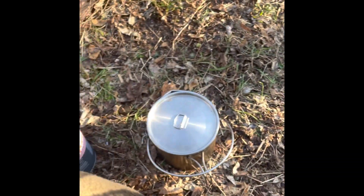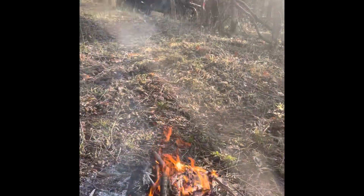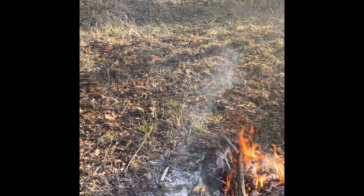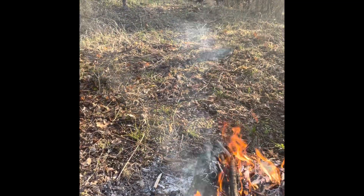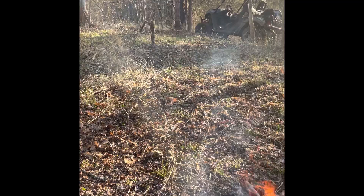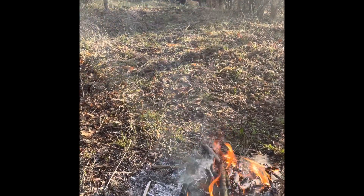My first attempt at cowboy coffee in the old Pathfinder bush pot — I'd say that's a success. Oh, thank you, Lord. It's Sunday everybody, and I'm not going to be in church, but I'm going to be right here in God's outdoors, worshiping him here same as I would in the building. I hope y'all understand. Have a great weekend and God bless.